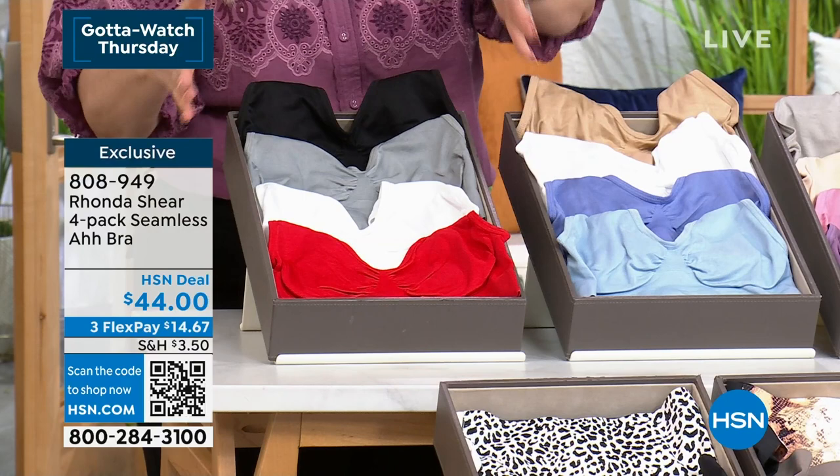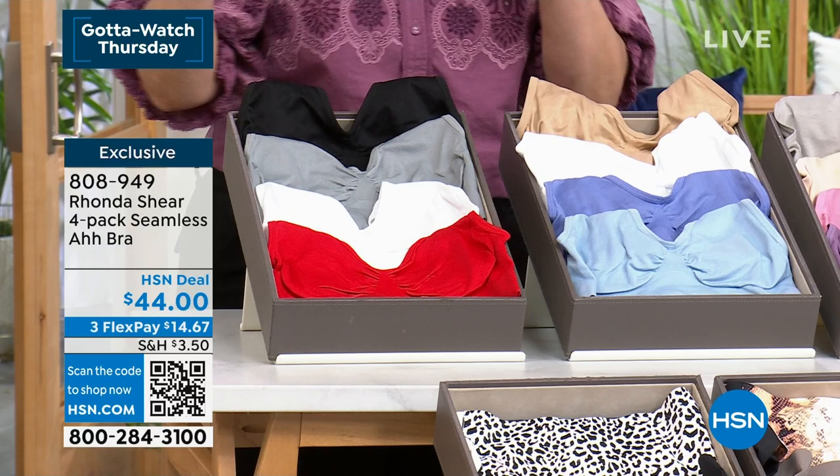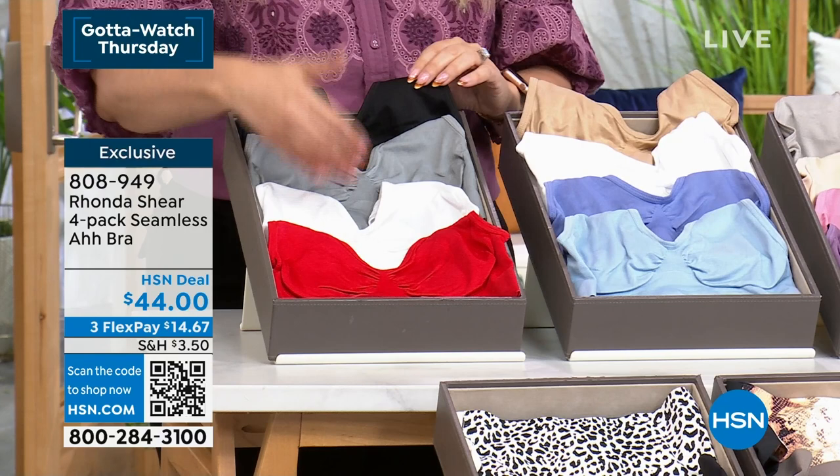I have a four-pack of the famous Abras for $11 a bra. $11 a bra — this is one of the best deals. It looks like, oh, it's an HSN deal, doesn't look like it's on sale, but it is one of the best prices for an Abra we've ever done in the history of HSN. $11 a bra.